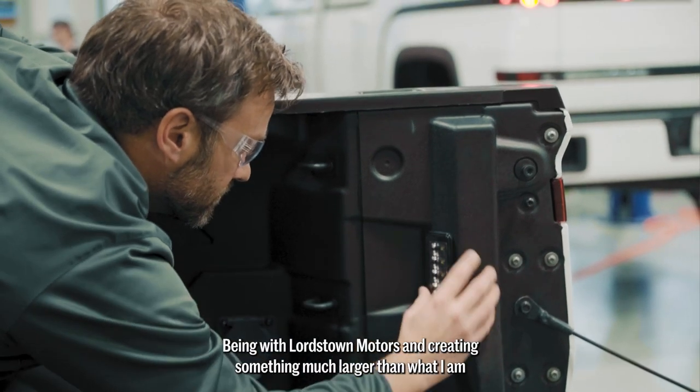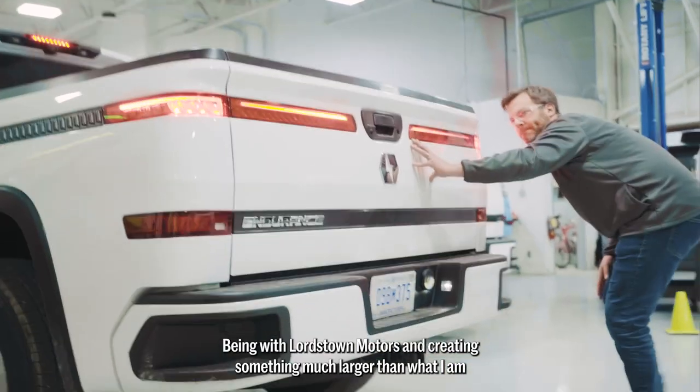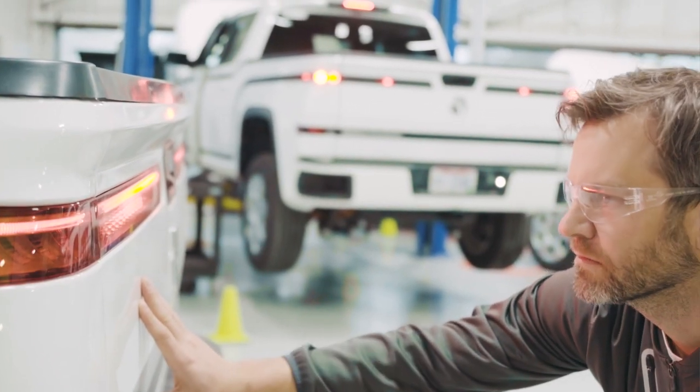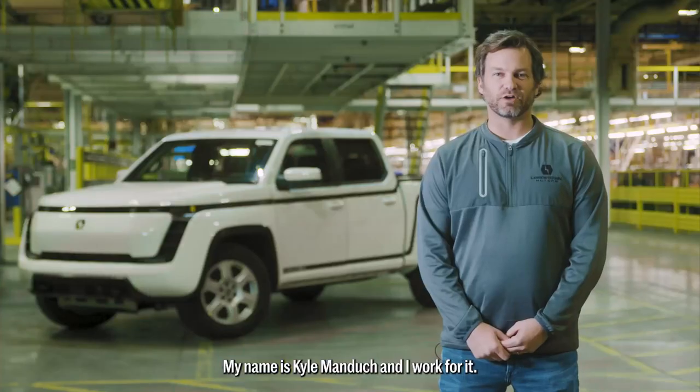Being with Lordstown Motors and creating something much larger than what I am, all the way through launch — it's something that I'm very proud of. My name is Kyle Mandisch, and I work for it.